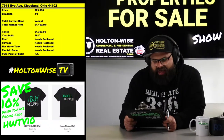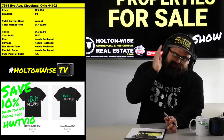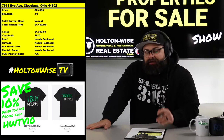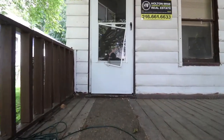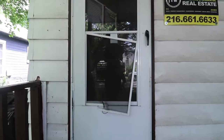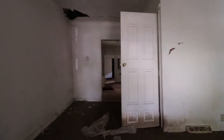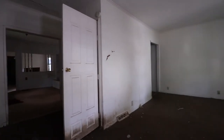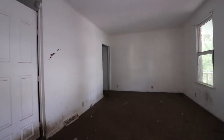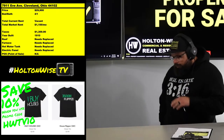7911 Eve Ave, Cleveland 44109. I priced this beast at $29,900. When I say it's the cheapest house on the west side — yes, there are some F-grade neighborhoods on the east side where you might find something for a similar or cheaper price — but on the west side, in D-grade neighborhoods, this is the cheapest out there.